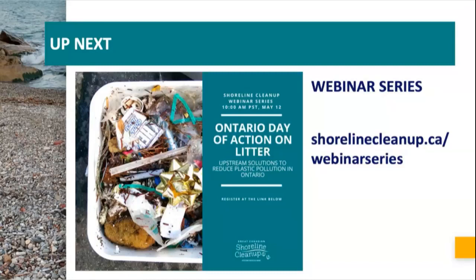Quick shout out to our next webinar about the Ontario Day of Action on Litter happening next week, featuring amazing plastic researchers from the Chelsea Rochman Lab at the University of Toronto, as well as the University of Toronto Trash Team.